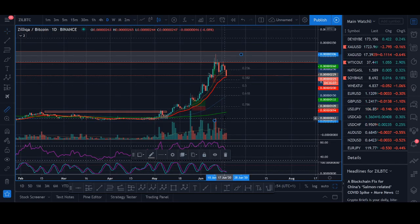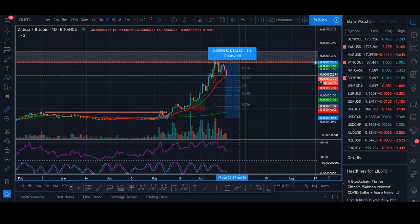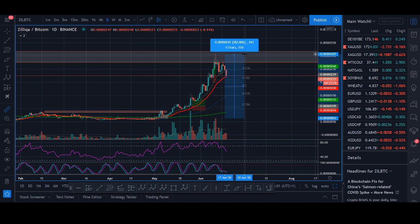Zilliqa biggest breakout 2020 - should you buy now? Welcome back guys, it's Cryptorocko from Rockstar Trading Channel. In today's video I'll be sharing my thoughts on Zilliqa.